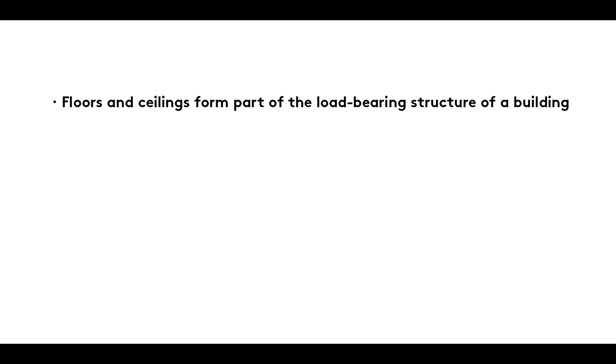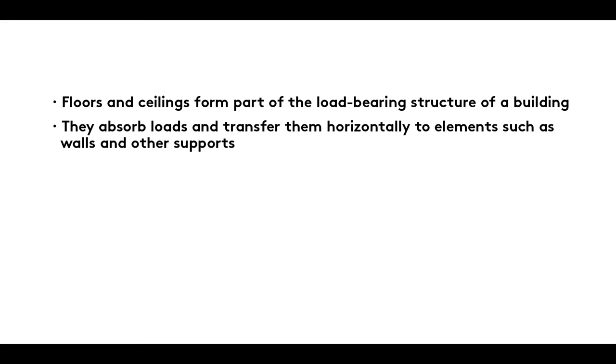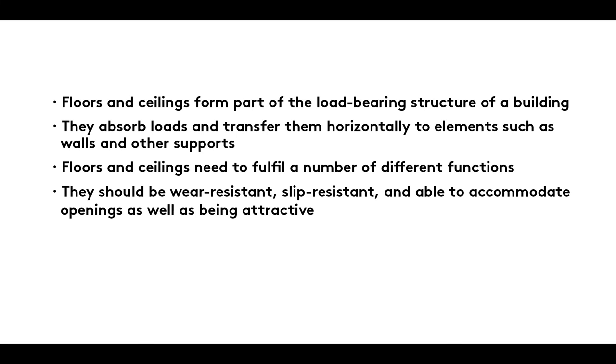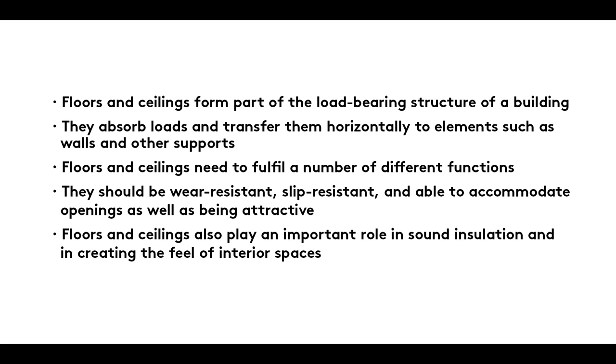Summary. Floors and ceilings form part of the load-bearing structure of a building. They absorb loads and transfer them horizontally to elements such as walls and other supports. Floors and ceilings need to fulfil a number of different functions. They should be wear-resistant, slip-resistant and able to accommodate openings, as well as being attractive. Floors and ceilings also play an important role in sound insulation and in creating the feel of interior spaces.